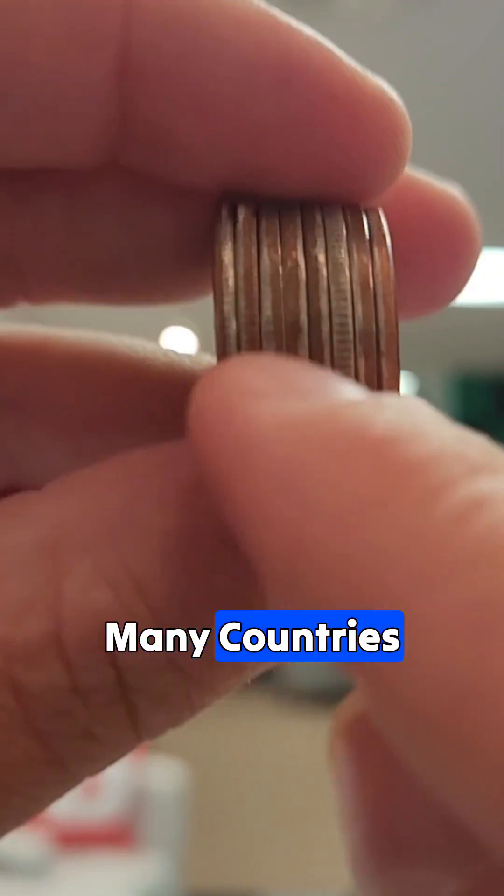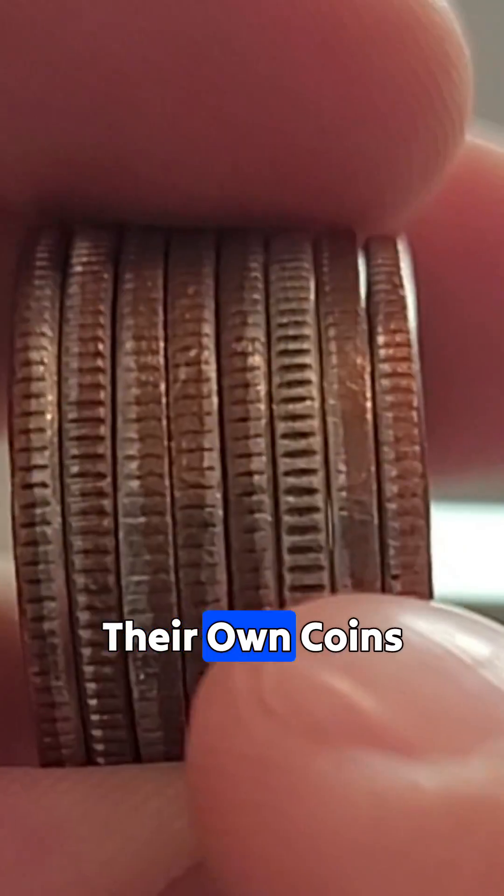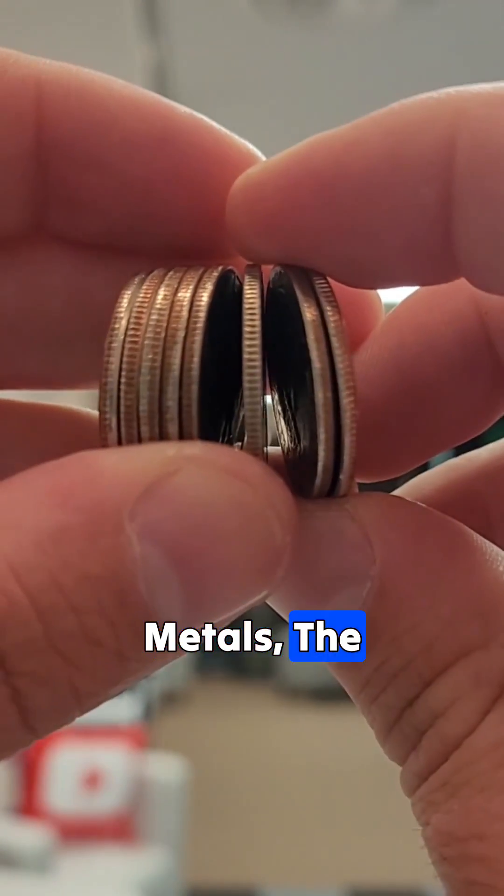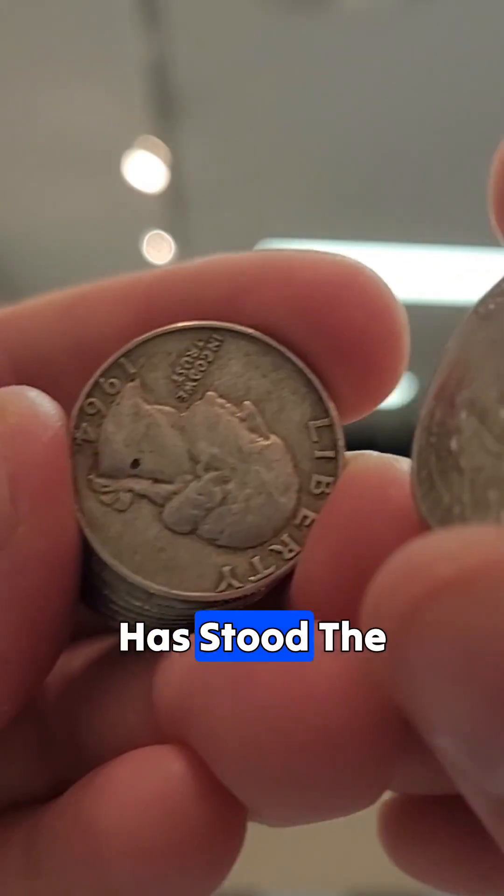Since then, many countries have adopted the same design for their own coins. Even though modern coins are no longer made of precious metals, the ridges remain a tradition that has stood the test of time.